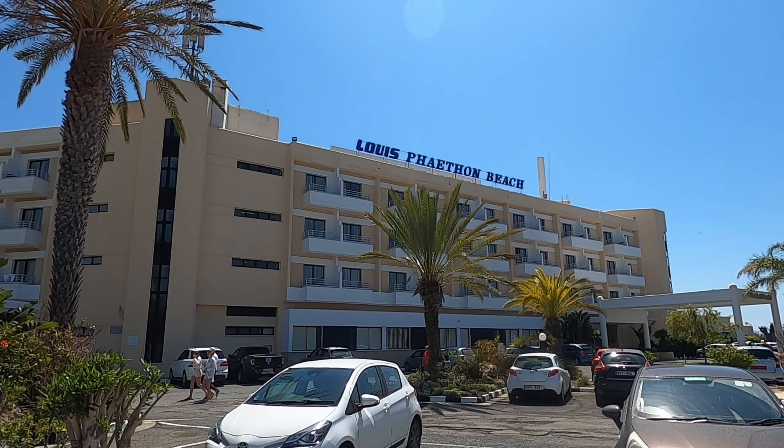Hi guys, George from Cyprus Insight and today we're in Paphos at the Lewis Pantheon Beach Hotel. I'm not sure whereabouts we are in Paphos but we're on the main road. There's a supermarket across the road and a car rental place. There's plenty of parking out here. We'll go through and have a look around.